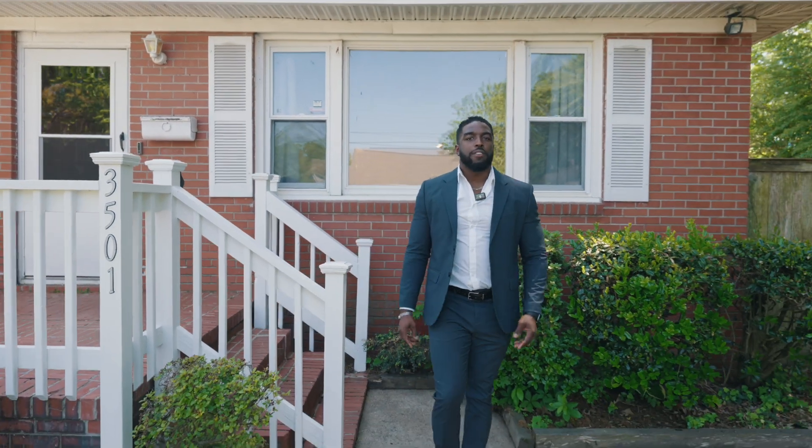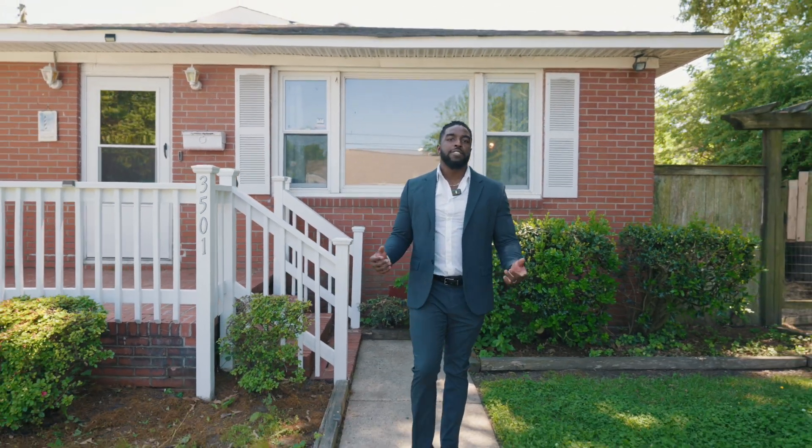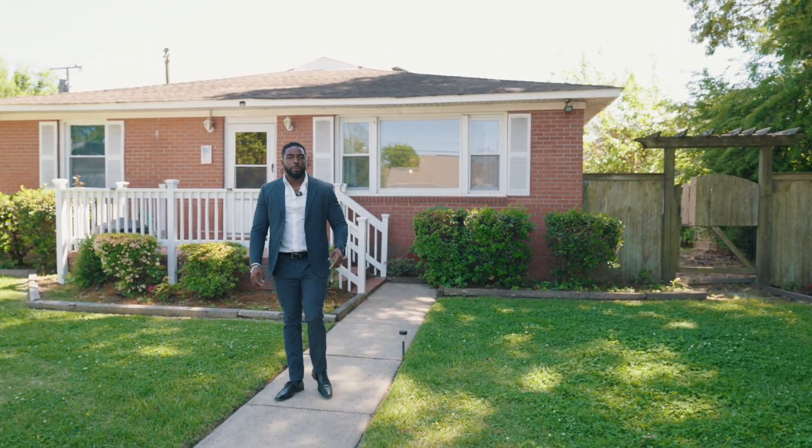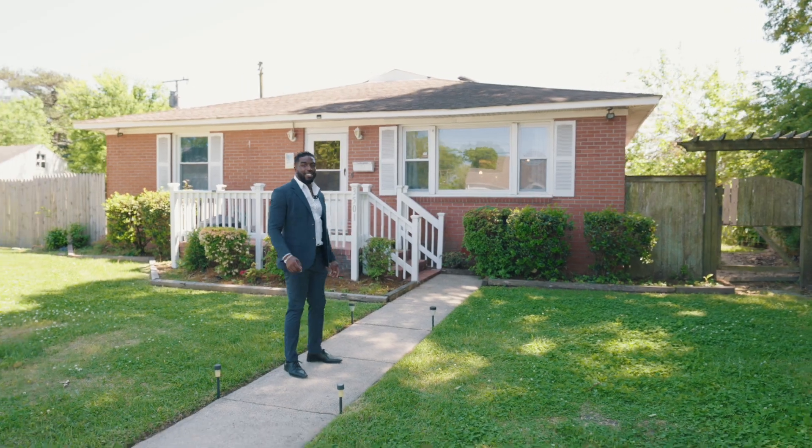Hey guys, I hope you enjoyed the tour. If you have any questions about the property, please feel free to reach out to me — my information will be presented below. Do not wait to get your hands on this property before it is gone. See you next time!